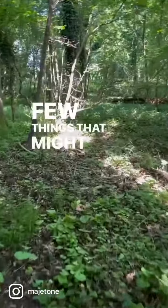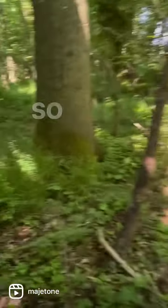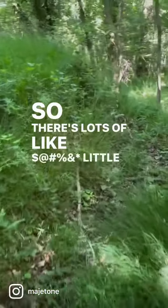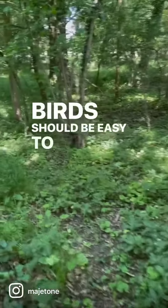A few things that might make impulse responses difficult today. We're near an airfield, so there's lots of little Cessna planes going past. And there's lots of birds. Birds should be easy to get rid of with denoising.